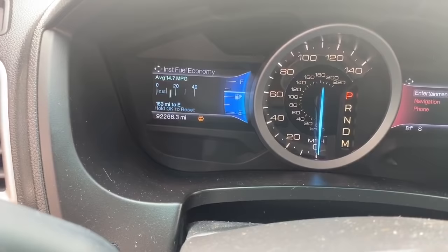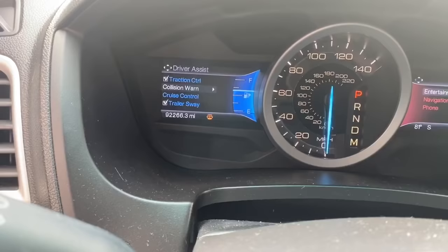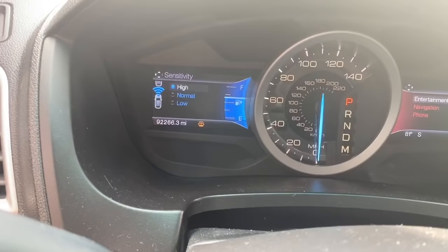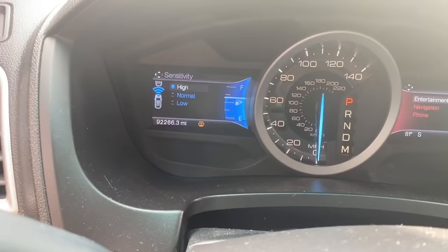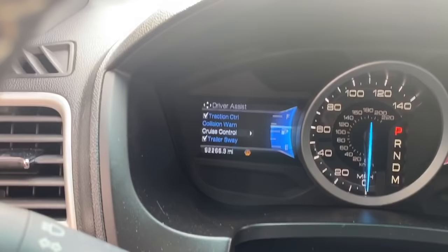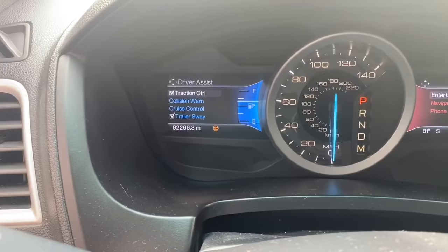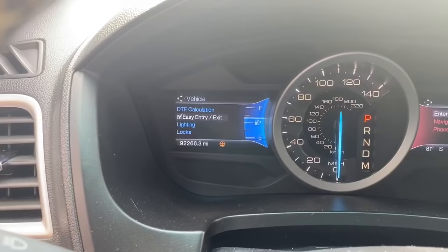It also shows fuel economy and driver assist settings, so you can do traction control and collision warning, which I do have on. The sensitivity is set to high, which I need to change because anytime I get two inches away from something it beeps really loud. You can set it to low, normal, or high. There's also cruise control, and we have a trailer hitch as well. And then regular vehicle settings for the locks and other things.